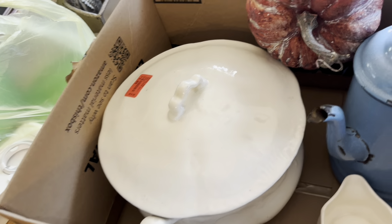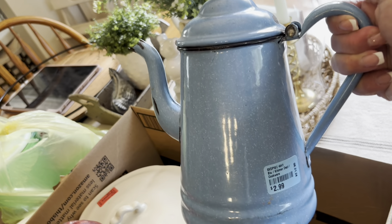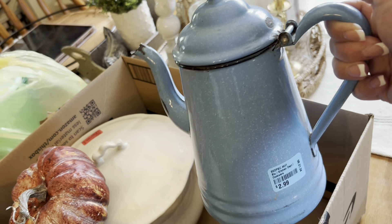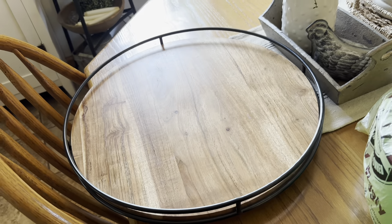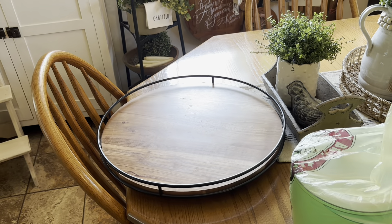Then I got this country blue vintage coffee pot — I just think it's really cute. I actually used to make coffee in one like it on the stove and it was good. And I got this tray — kind of a lazy Susan style — that I thought would be fun to use on my kitchen table as a display. I like to switch things up.